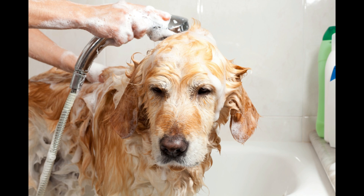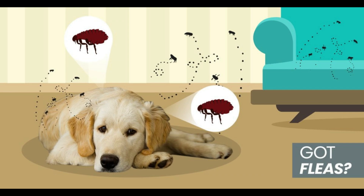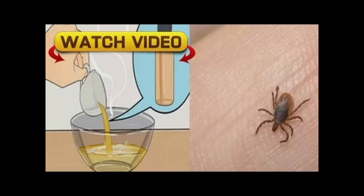Remedies for fleas. Infusion of pennyroyal: Make an infusion of pennyroyal and add it to an atomizer, then spread it on your pet to kill fleas. Garlic and yeast: If you add a hint of garlic or yeast to the previous infusion, it will prevent fleas from returning, because the smell scares them away. Alcohol and detergent: Mix a quarter cup of alcohol with 6 drops of liquid detergent and bathe your pet with this shampoo. This mixture can help greatly to eliminate fleas.